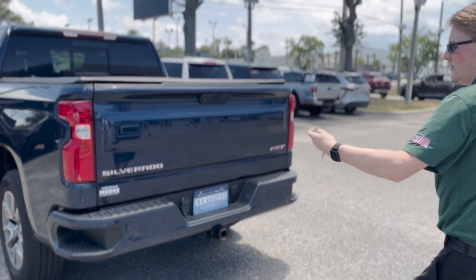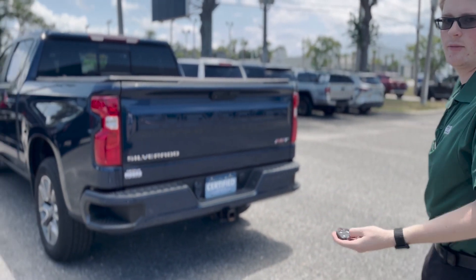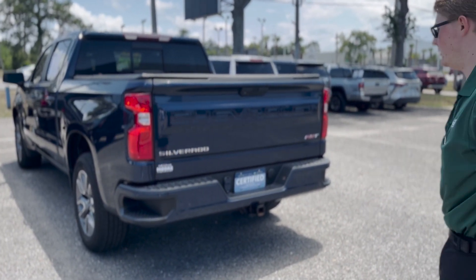You also have remote start on the key fob, so you can start it up, run the AC, and cool it down before you hop inside. You can start it up with your MyChevy app as well.